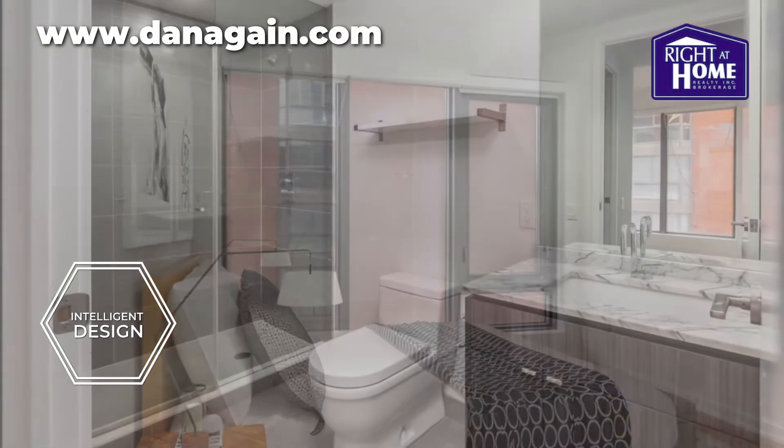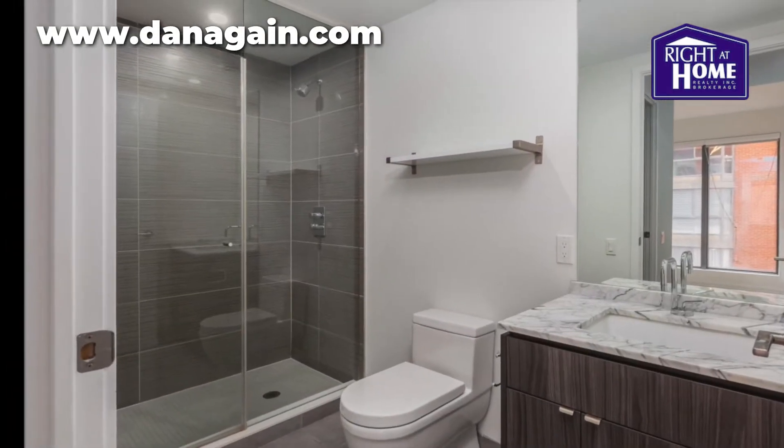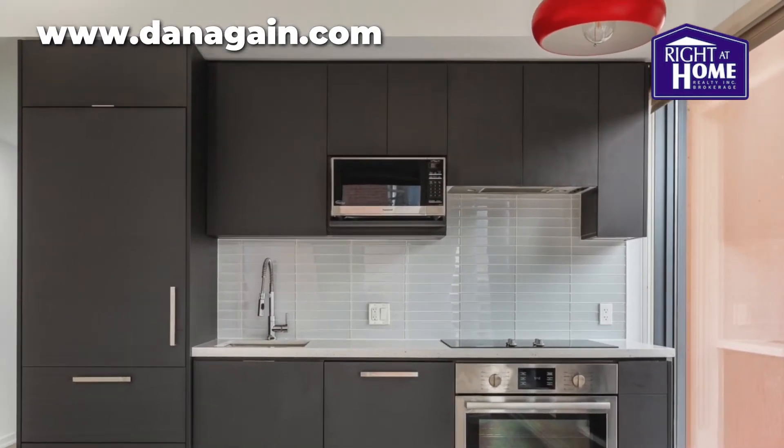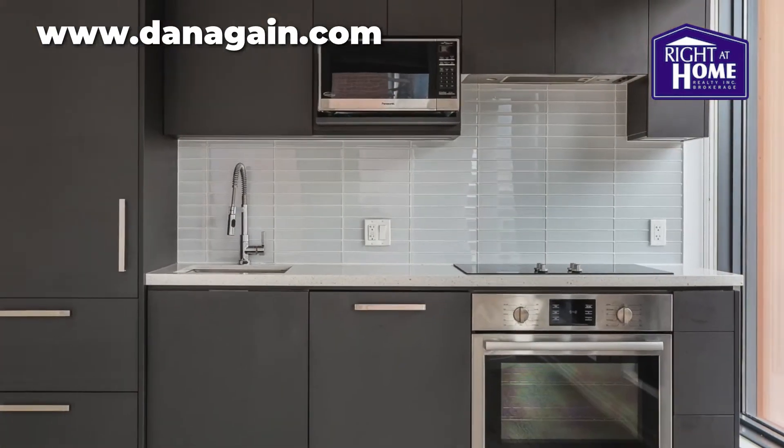This two-bedroom condo features custom blinds, top brand appliances, quartz kitchen counters, a stainless steel sink, parking and a locker.